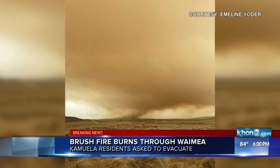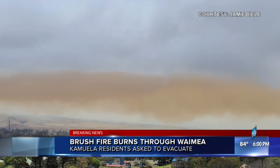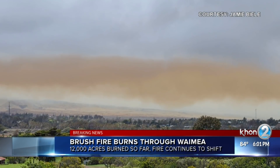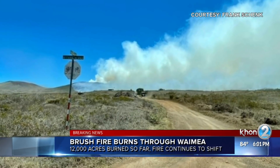Waikiki residents and folks who live close enough to see the flames should also be prepared to evacuate. Officials say the fire has burned more than 12,000 acres so far and continues to shift direction based on wind conditions.